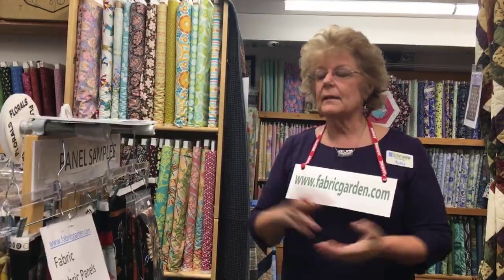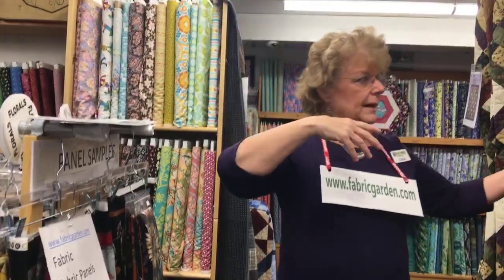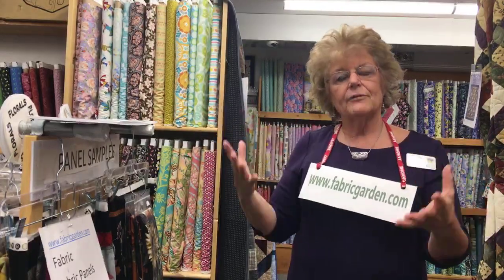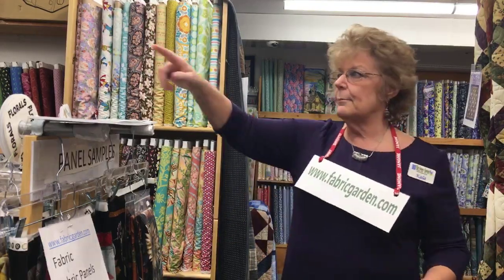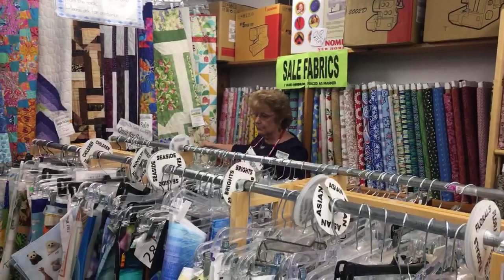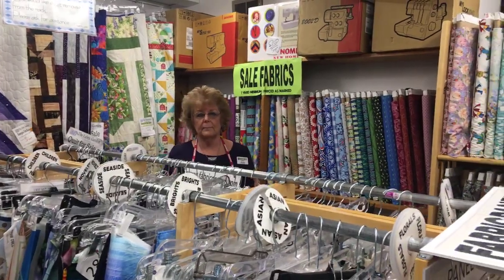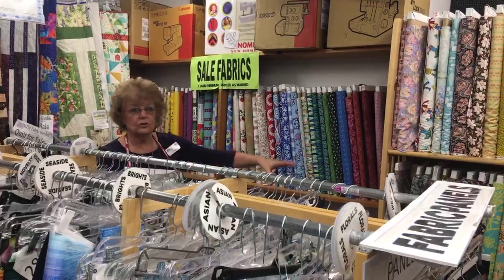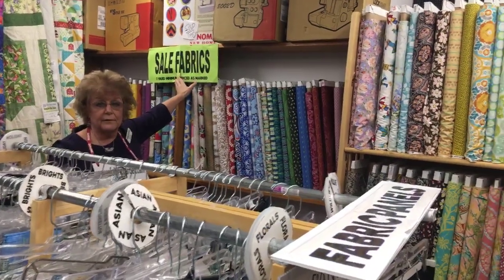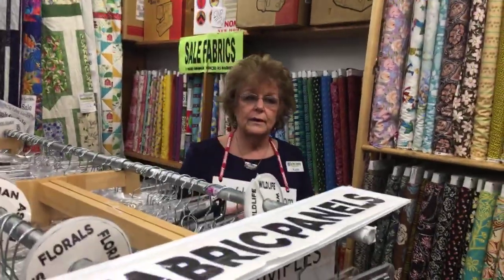We make a lot of samples — you'll see quilts and wall hangings hanging everywhere. After we make them, we sell a lot of our samples, and we do donate to some organizations. In the back area you'll see some of our quilts for sale — they're mostly on the website, 100% cotton, good quality, all quilted. Over here we have our sale area — fabrics starting at $3.99, so there's always something to get a nice value on.